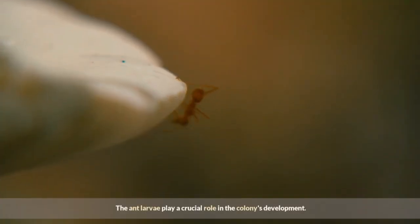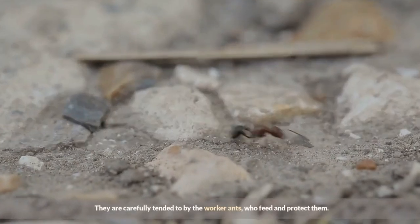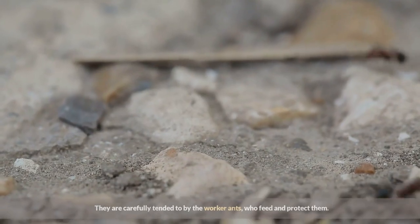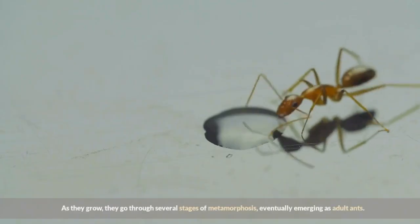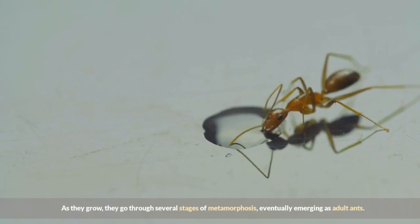The ant larvae play a crucial role in the colony's development. They are carefully tended to by the worker ants, who feed and protect them. As they grow, they go through several stages of metamorphosis, eventually emerging as adult ants.